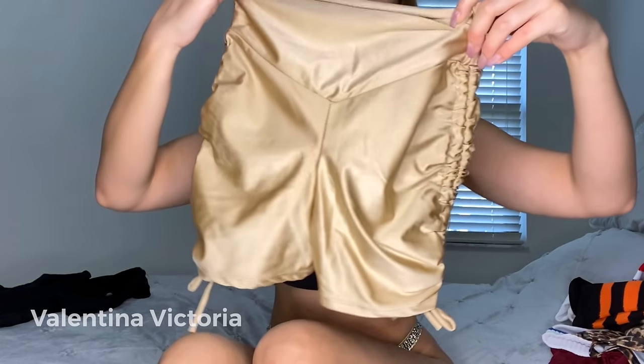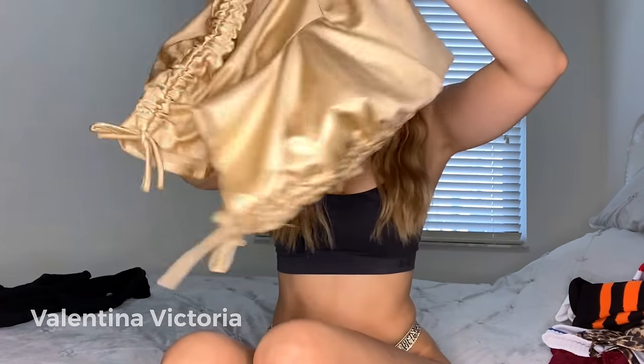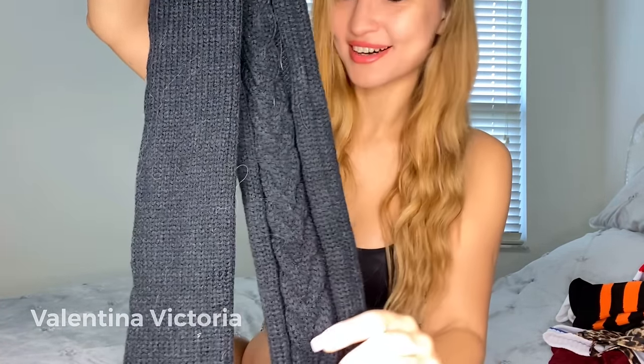Third and final is going to be this beautiful gold booty shorts that I really really like. They have ties on each side. This is what they look like from the back — they also fit really well. And I'm pairing them with just plain black socks; they are cable knit actually. I don't know if the camera picks it up, but yeah.